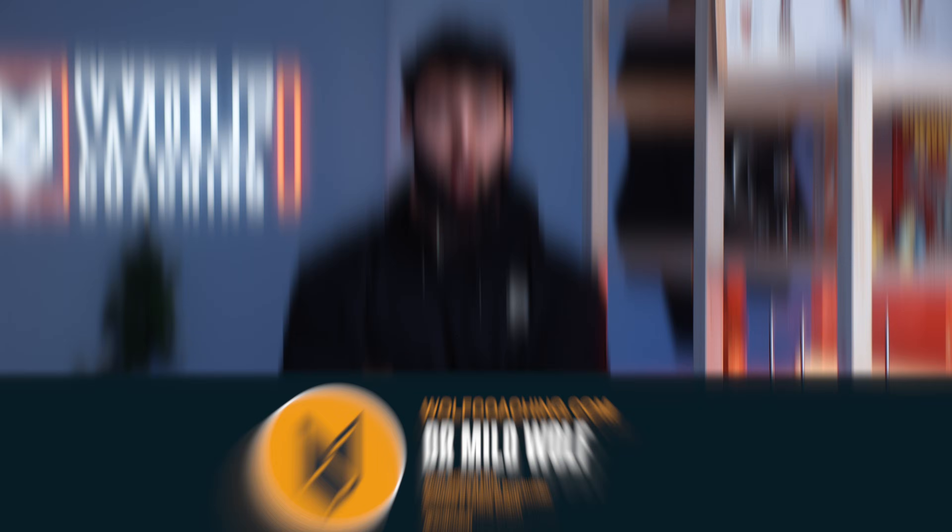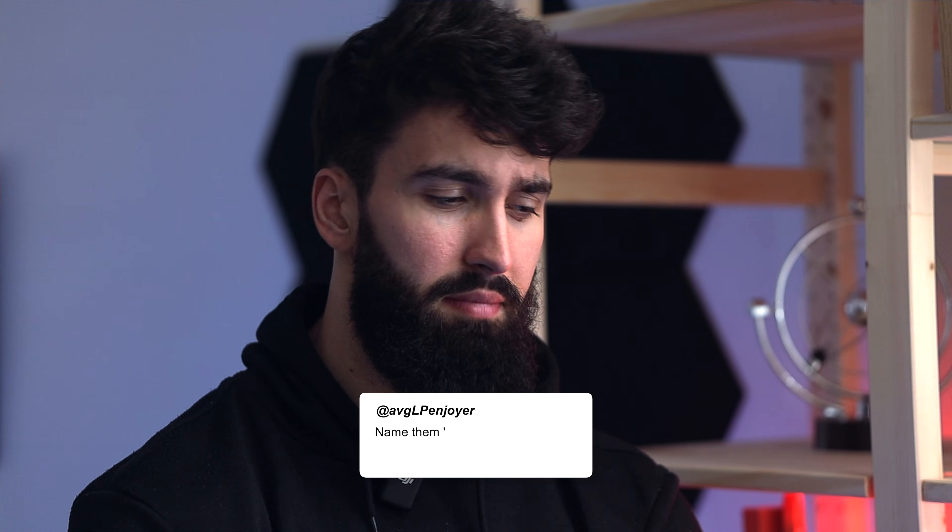Welcome back. Dr. Milo Wolf here, PhD in sports science with Wolf Coaching. Unfortunately, not the creator of Milo reps — although I could call them Wolf reps, Wolf partials, lengthen partials. I can go on for days. If you think I should name them that, leave a comment down below.